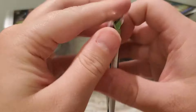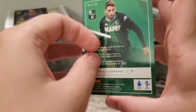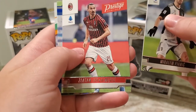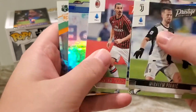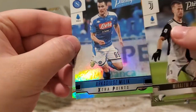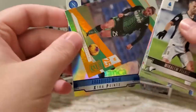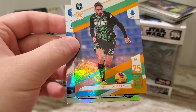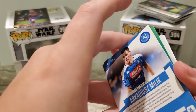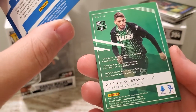And the final pack of the break — see what we get in here. Now that's a nice one — Zlatan Ibrahimovic. Arkadiusz Milik — I'm not familiar with him but I'm sure he's a popular player for that team. Nice rookie, an orange rookie there. Domenico Berardi — Sassuolo Calcio. Napoli.